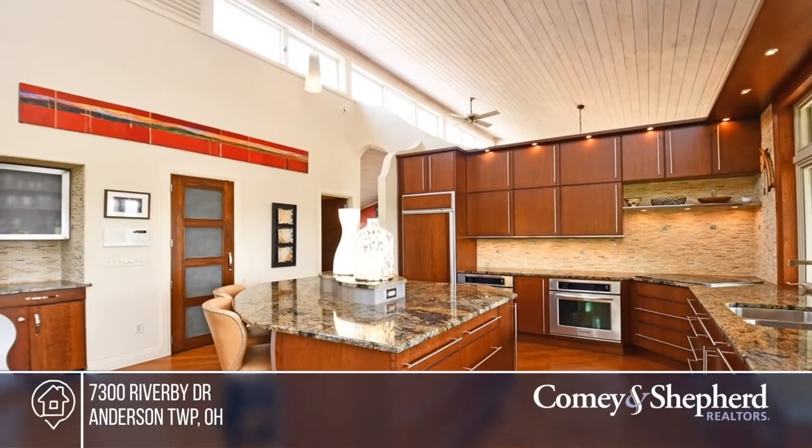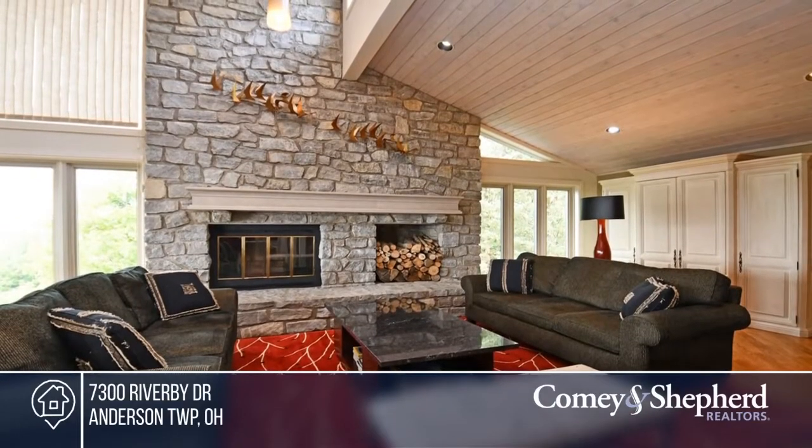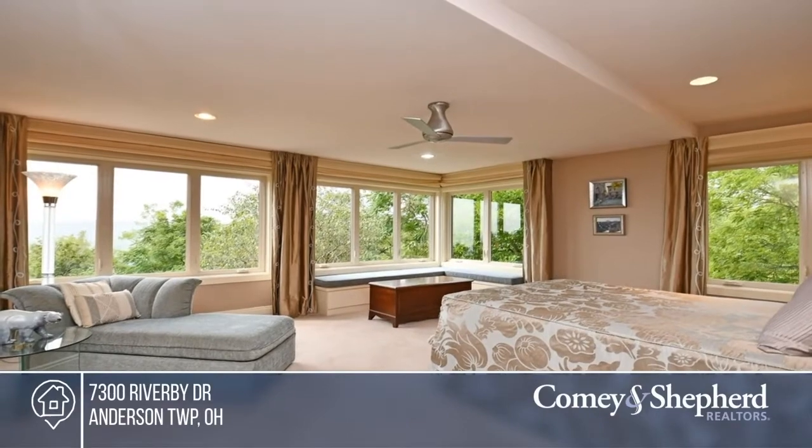This massive solar home features a beautiful kitchen that opens to a great room with vaulted ceiling and stone fireplace. Take in the stunning river and sunset views from your open-air porch. Call Pam to schedule a tour today.